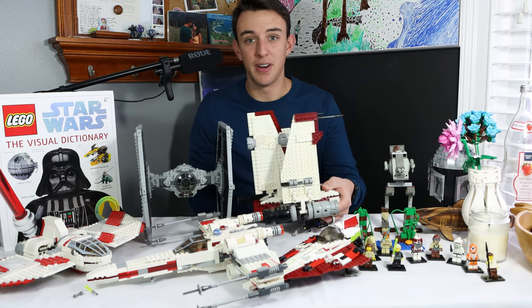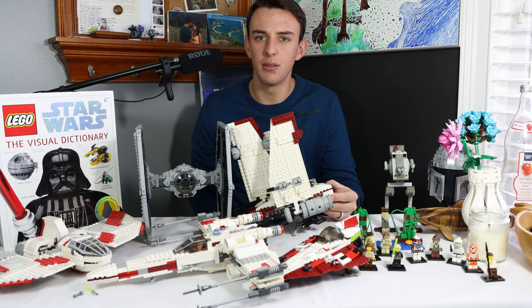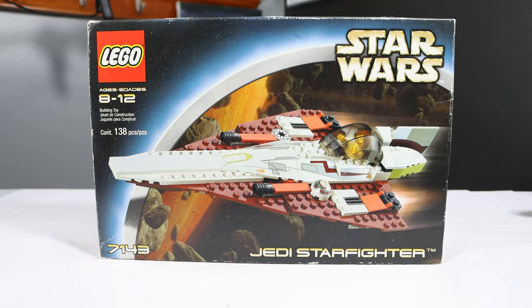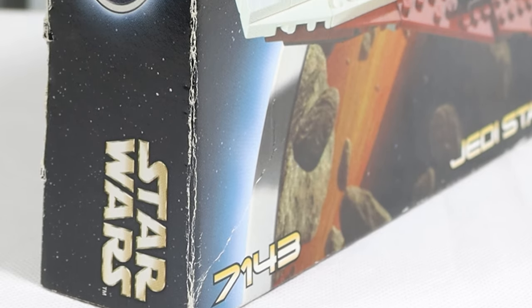With all that said, it doesn't sound like there are any good reasons to buy used LEGO, right? But that's where you'd be wrong. Obviously, price is a huge reason to buy used LEGO, and something we've touched on heavily already. But there's also another thing, and that's community.